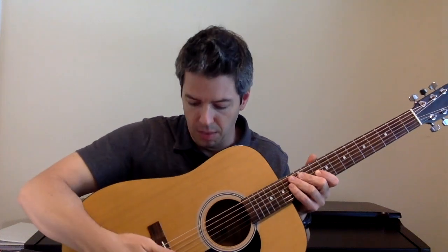So again, the saddle is this piece right here, and the bridge is that piece. Make sure the bridge is flat to the guitar and the saddle is in good position.